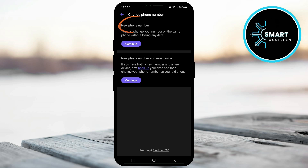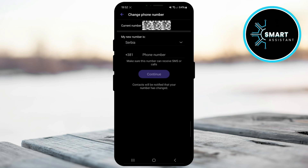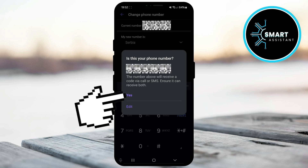In the new phone number section, tap the continue button, then in the pop-up window, tap continue again. When you reach this part, you need to select your country. Right below, enter your area code and finally input your new phone number. When you've done that, tap the continue button. In the pop-up window, double check your new phone number and to confirm, tap the yes option.